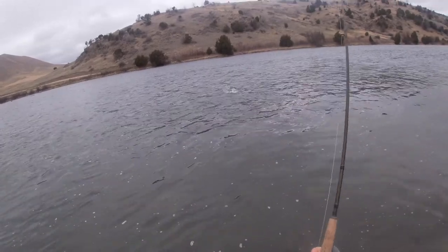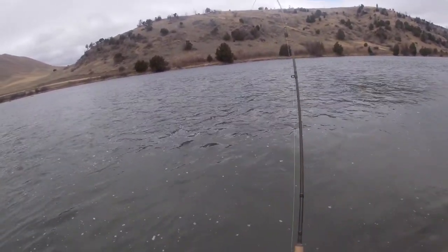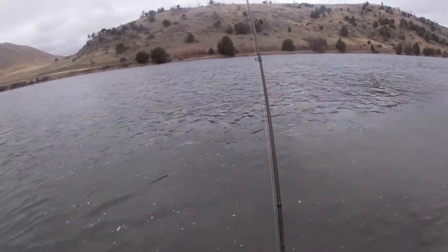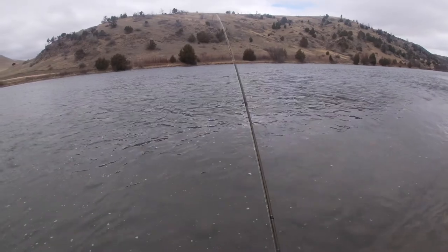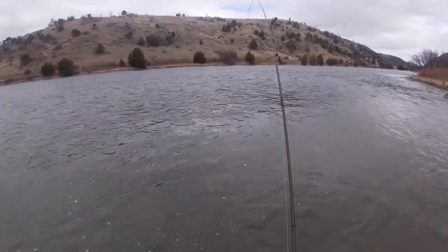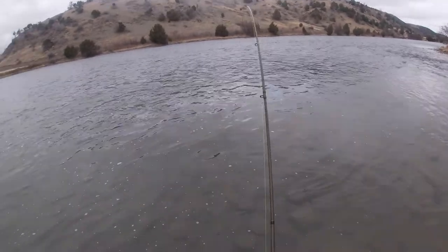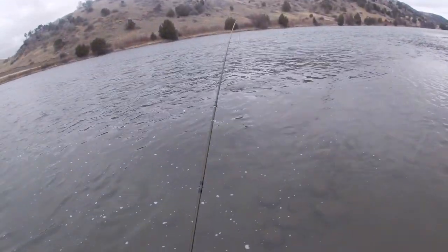Well here we are at Cherry Creek Access on the Madison River. Cold morning in April — it was about 25 when I woke up, maybe a little cooler, only about 30 right now. The forecast was calling for pretty heavy wind, so I wasn't even sure I was going to go fish. But it's actually relatively calm.